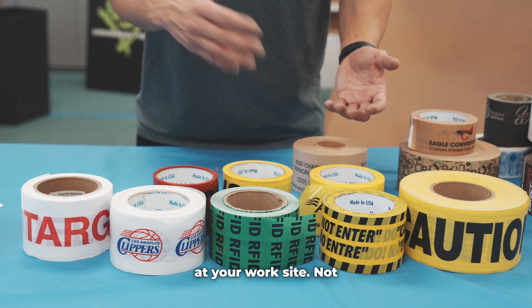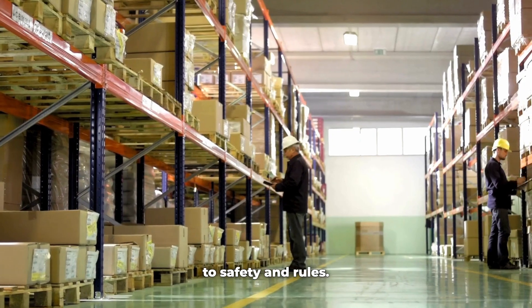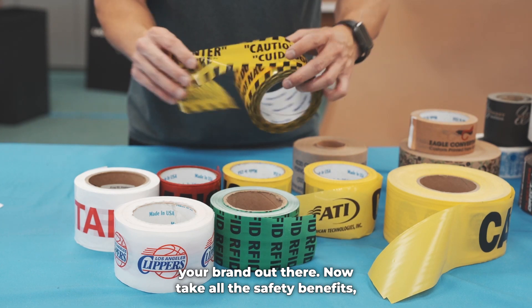Imagine using this tape at your work site. Not only does it keep people away from danger, but it also shows your commitment to safety and rules. Plus, it's a great way to put your brand out there.